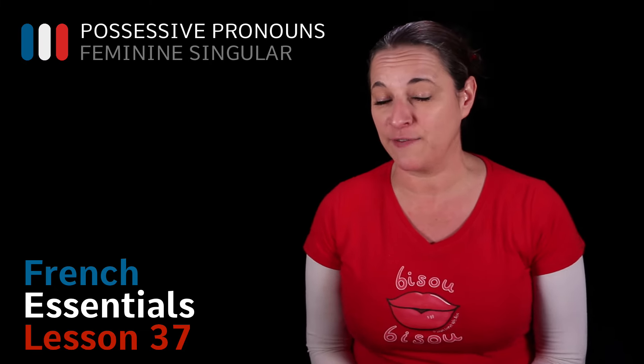Bonjour! Today let's have a look at feminine possessive pronouns in French. We are going to learn how to say mine, yours, his, and so on.